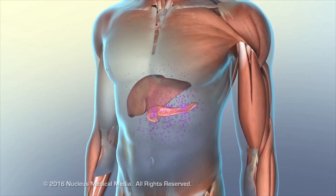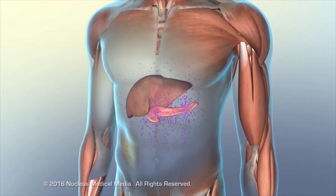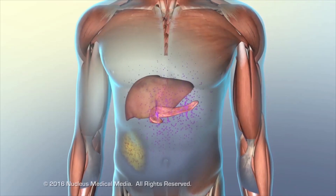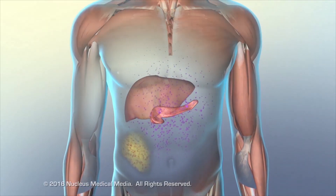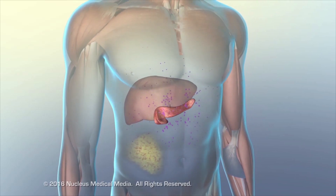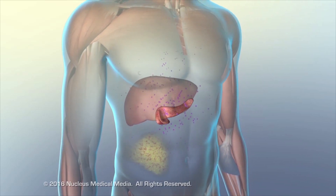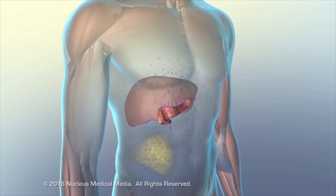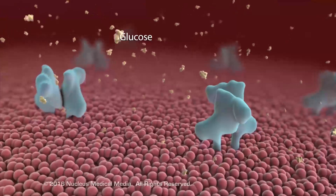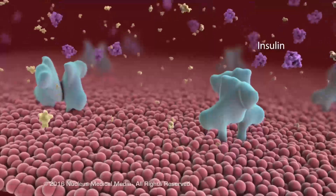In type 2 diabetes, the body usually continues to produce self-made or endogenous insulin. However, in this case, the target cells resist the effects of the insulin, or there is an insufficient amount of insulin to meet the body's needs, or both. Insulin resistance is caused by a decrease in receptors or by the presence of abnormal receptors.